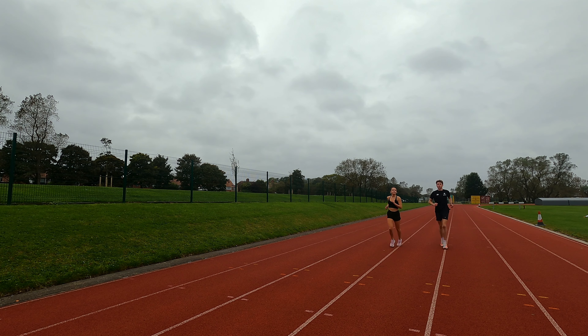Sometimes sessions have jog recoveries or walk recoveries - that means you can recover in a different way. This one was a standing recovery because it was pretty fast. I love doing sessions with jog recoveries because it teaches you to recover while still running. There are even things called floats, which is recovery for the devil essentially, where you have to still keep running slightly fast, like a steady run in between your reps.